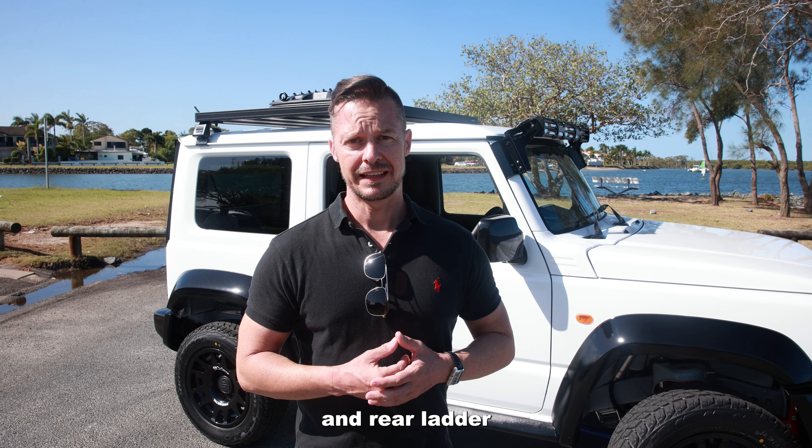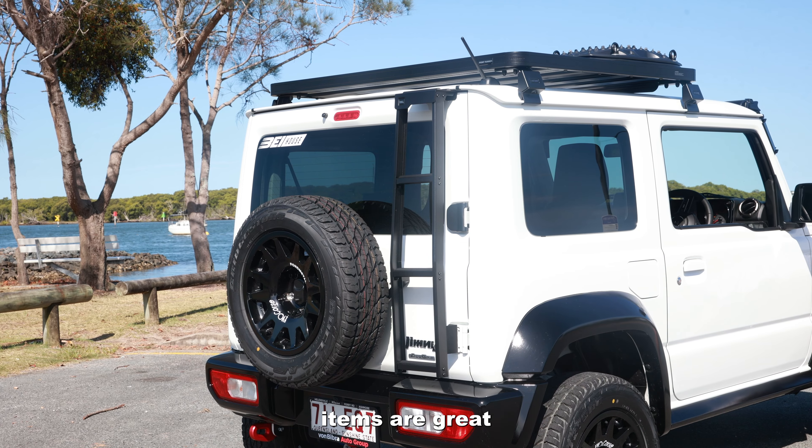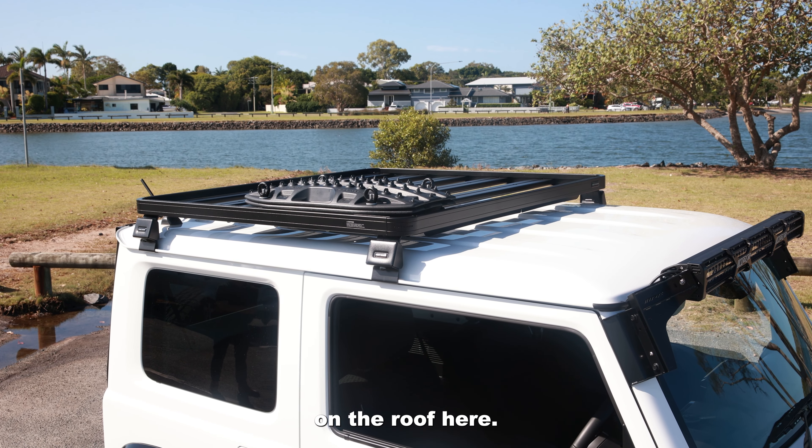For the roof rack and rear ladder, very popular Front Runner items — great for carrying cargo such as the Max Trax that you can see on the roof here.